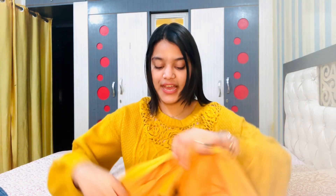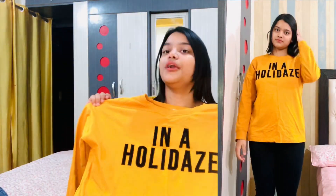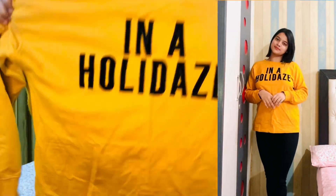This is a sweatshirt and it is very pretty. You can easily wear it in winter — it will keep you warm and it is very good. It is in pure cotton fabric and it is in yellow color. I wear sweatshirts oversized because it looks good, so this is a large size. The quality is also very good.